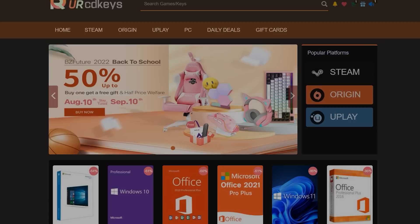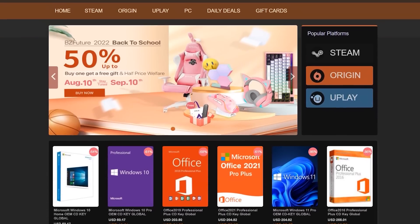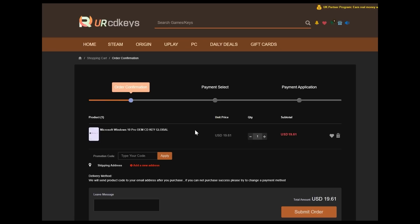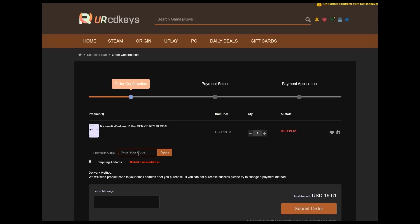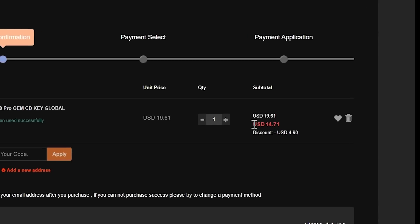If you buy a retail Windows 10 key, you will probably spend a hundred dollars or more. But if you buy an OEM key using a service like urcdkeys, it will be less than $15 after you use the coupon code C25. The keys work globally and if you want Windows 11, I recommend you just buy Windows 10 and get a free upgrade while you can.